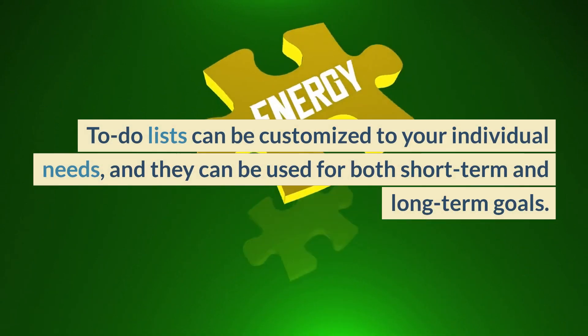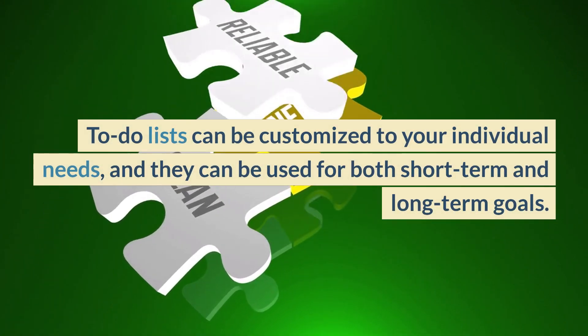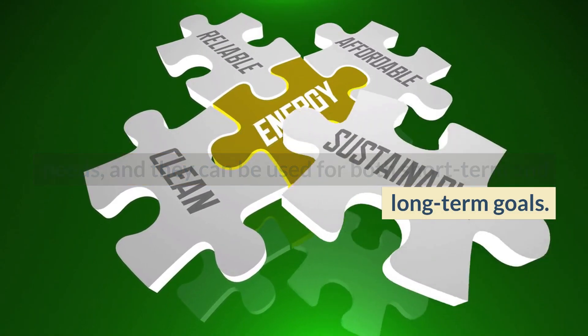To-do lists can be customized to your individual needs, and they can be used for both short-term and long-term goals.